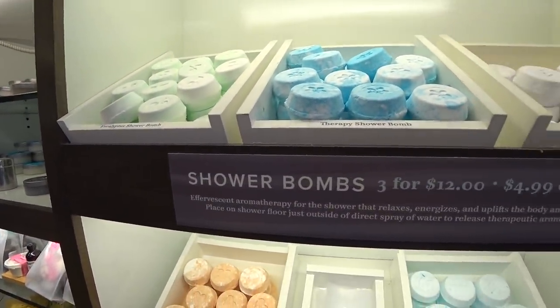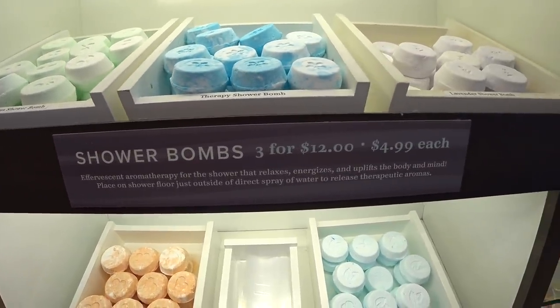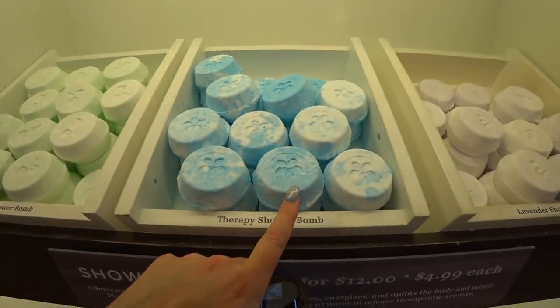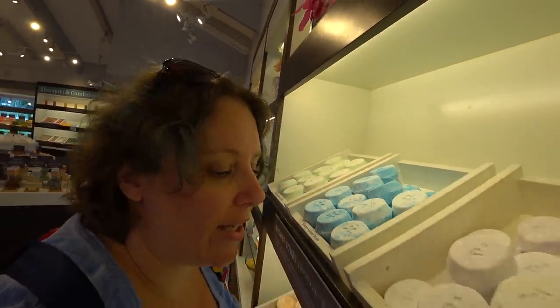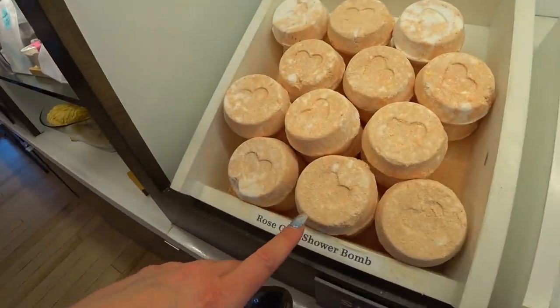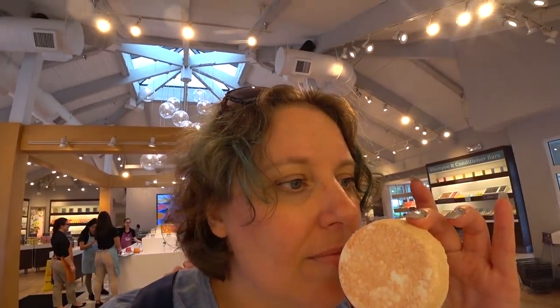So we're moving on to the shower balms — they're 3 for $12 or $5 each. I never even heard of a shower balm, honestly. Effervescent aromatherapy for the shower that relaxes, energizes, and uplifts the body and mind. You place it on the shower floor just outside the direct spray of water to release therapeutic aromas. They have eucalyptus therapy, lavender, menthol, and rose gold. I gotta know what rose gold smells like — it smells like orange creamsicle! Yummy.